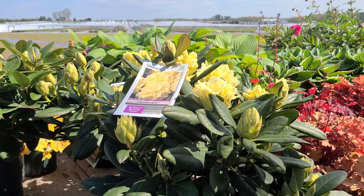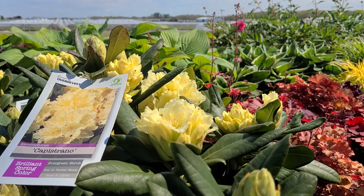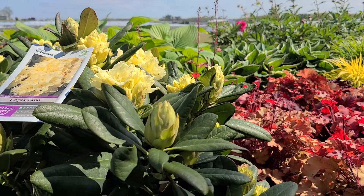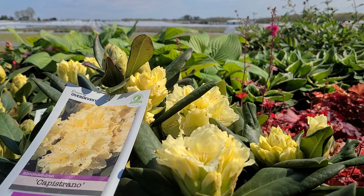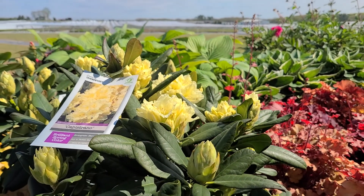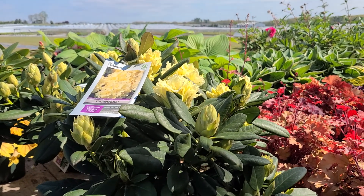If you want to try and grow a nice brightly colored yellow flowering variety, you could try this one. It's nice and compact, very bushy, and makes big fat buds that then open up to these gorgeous bright primrose yellow flowers.